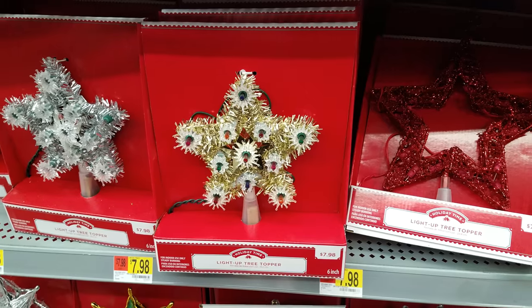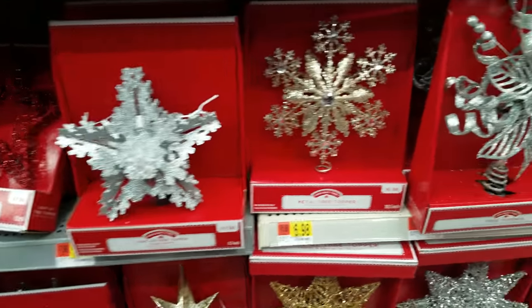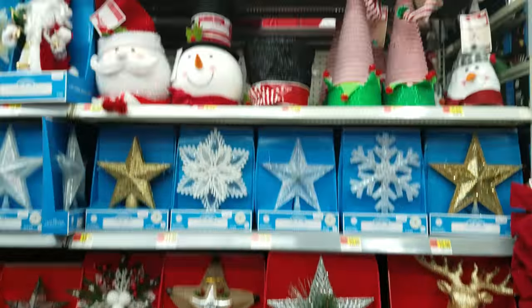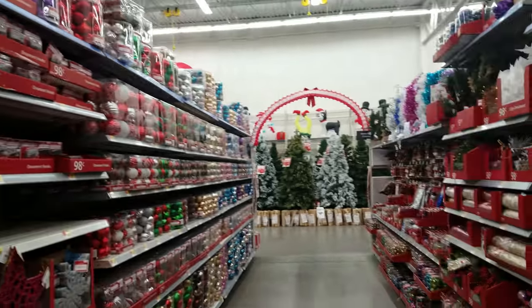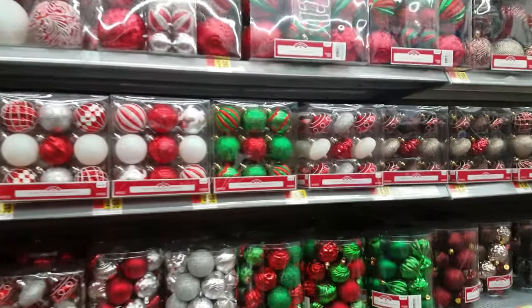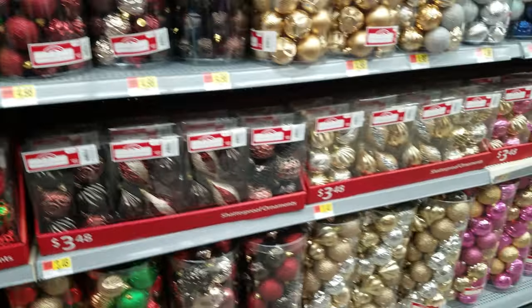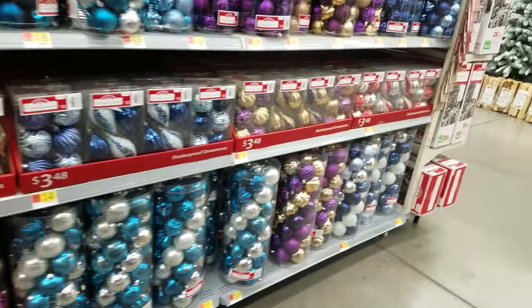These ones do light up — here's a snowflake metal tree topper for $6.98. There's quite a bit of tree toppers to choose from here at Walmart. Over in this section it's nothing but Christmas ornaments. They're $4.98 and all plastic. The bigger ones down there will run you $16.98. There are many colors to choose from — gold and pink, silver and blue, gold and purple — quite a variety.